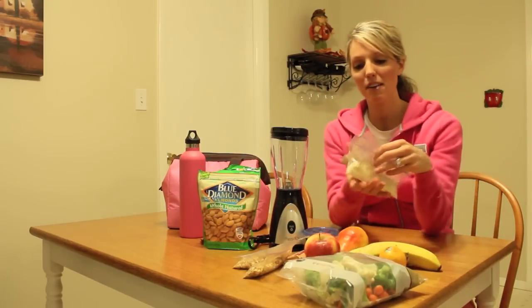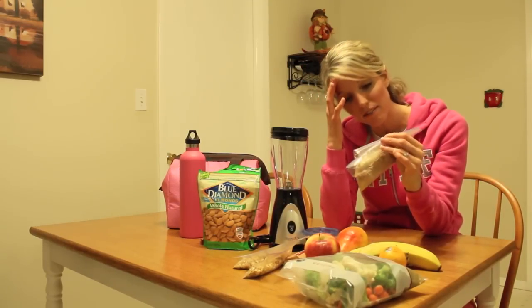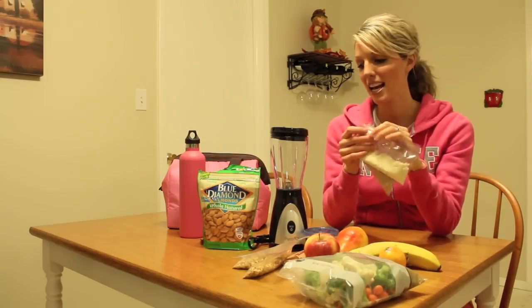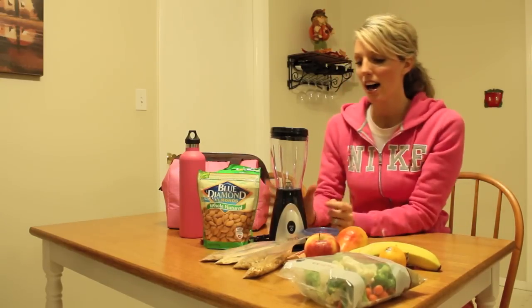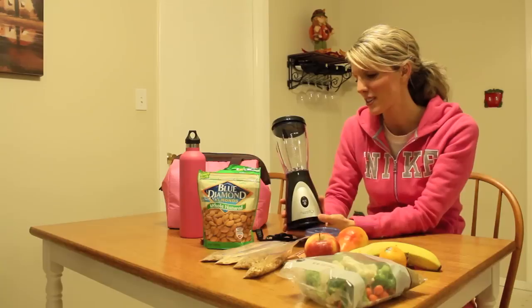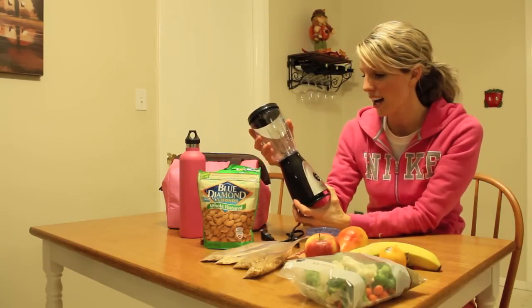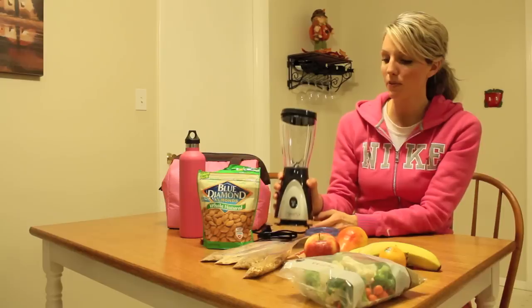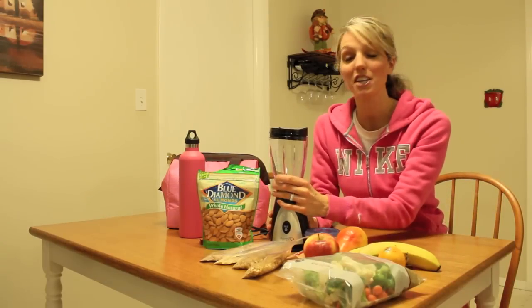I also have protein powder here. I put scoops in little baggies and bring that with me. I also have this little blender — a birthday gift from my godmother — which is very simple and easy to pack. You can bring it with you and make smoothies right in your hotel room.